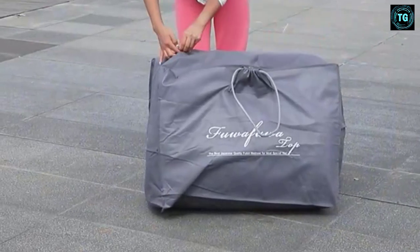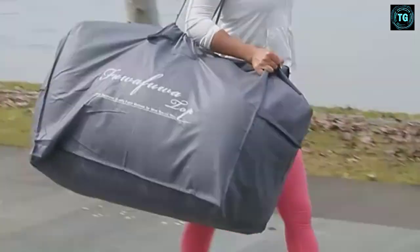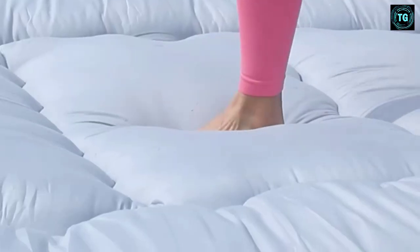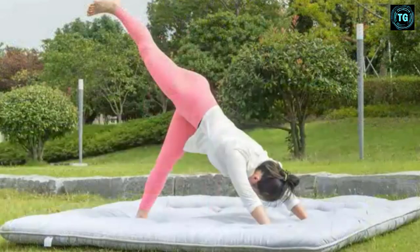The mattress is sold separately, but reviewers say a thick density foam or tri-fold memory foam mattress is a great addition. Picking the mattress and cover gives you endless options to make this sleeper match your style and budget.